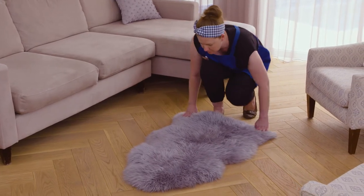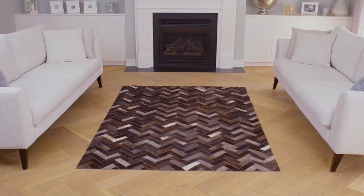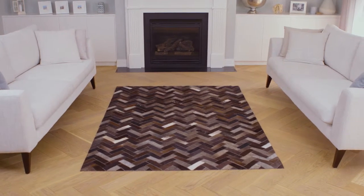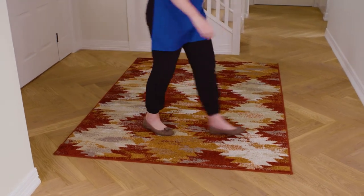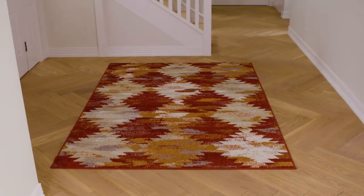Choose a shape that suits your space. Cowhide looks stylish in both modern and traditional spaces. Heat set rugs are great for high traffic areas as they're treated to increase their durability, stain resistance and ability to hold colour.